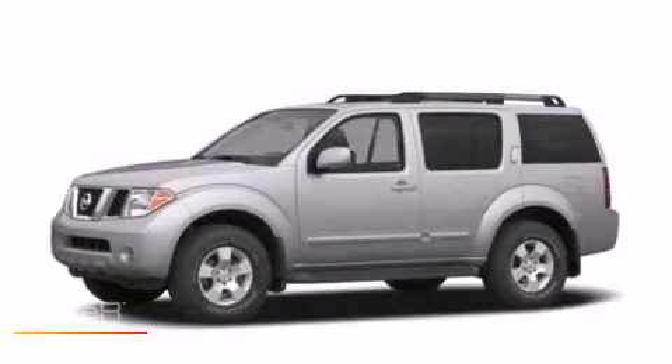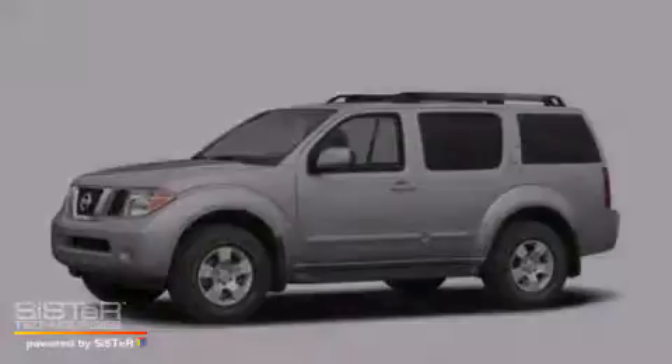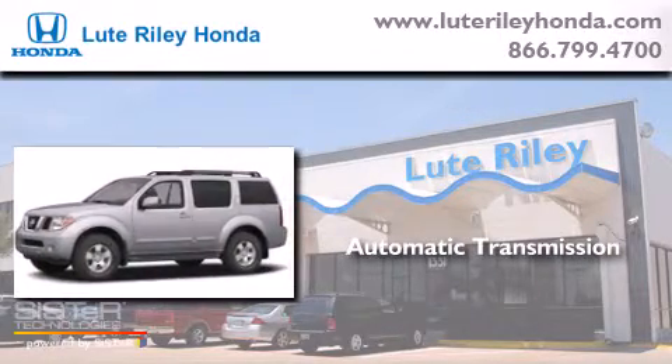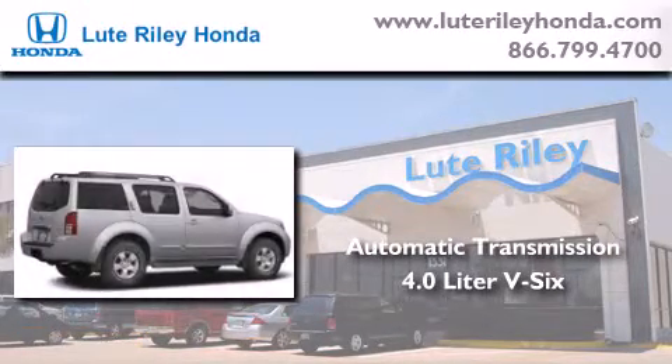This is a 2007 Nissan Pathfinder. This SUV has an automatic transmission and a 4.0L V6.